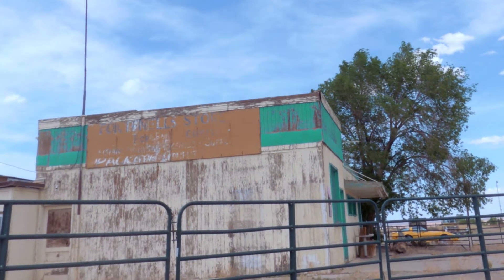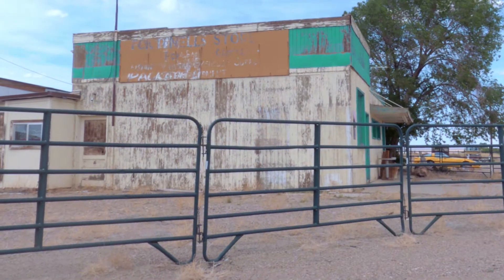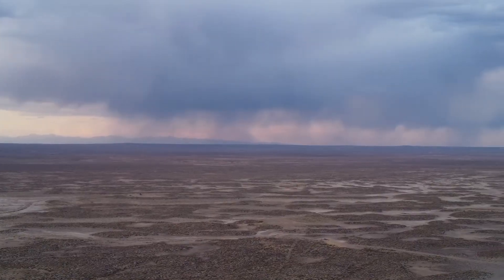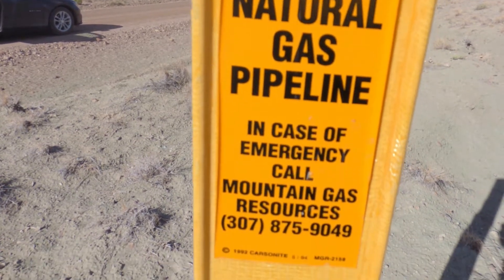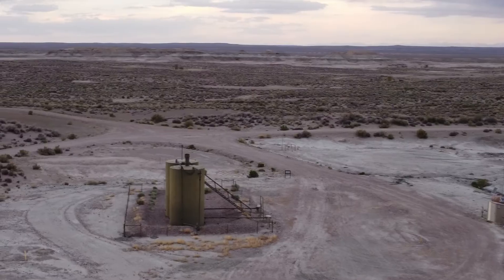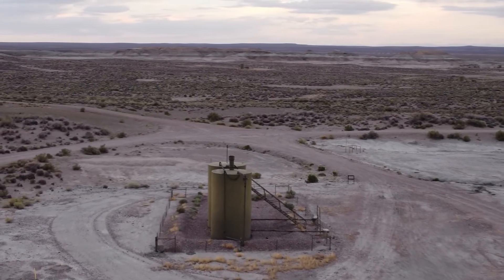This is the Fontanelle store — the place where our directions to our next fossil site start. For what seemed like forever we followed obscure directions through shale oil fields in search of our next fossil site. This site was the blue forest, known for blue petrified wood made of agate.